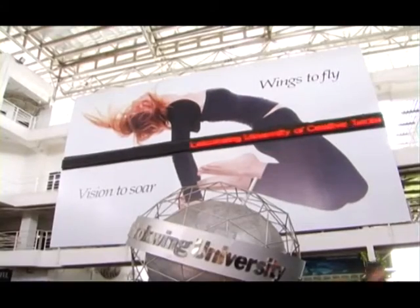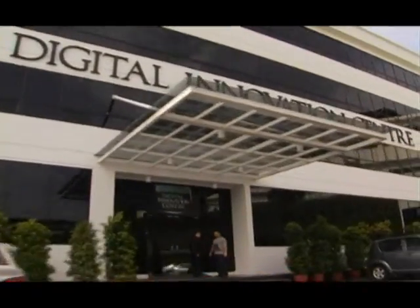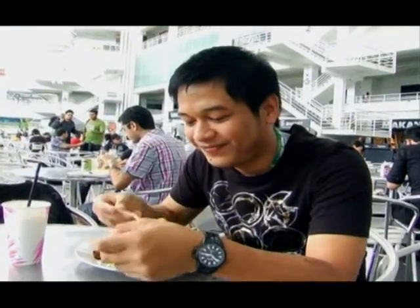Ladies and gentlemen, welcome to Lim Kok Wing University of Creative Technology's Film and Television course. As a new FTV student, there are a few people to meet and some facilities that you will need to know about in order to get started in your course and get things into gear.